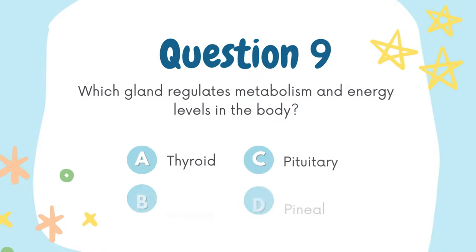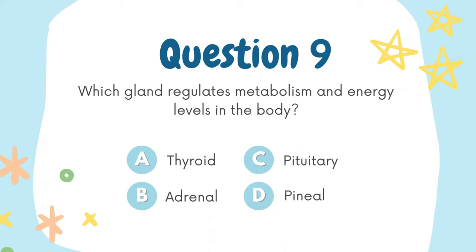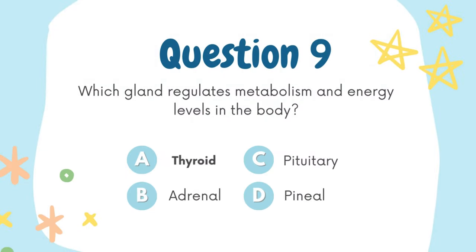Which gland regulates metabolism and energy levels in the body? A. Thyroid, B. Adrenal, C. Pituitary, D. Pineal. The answer is A. Thyroid.